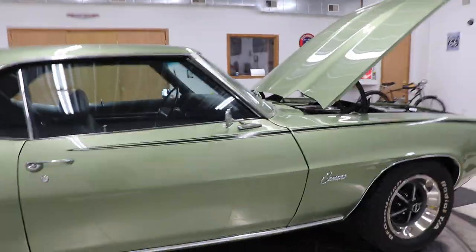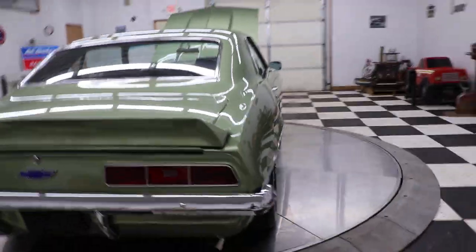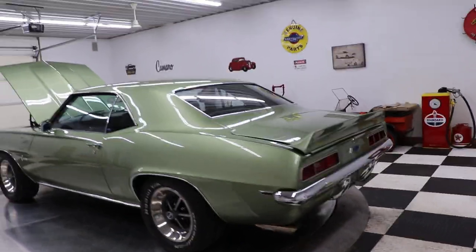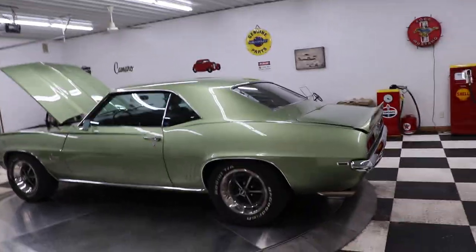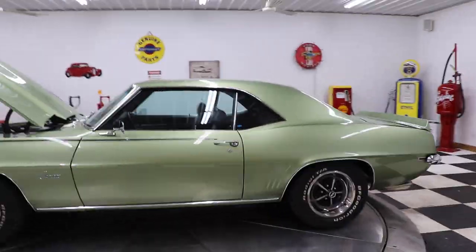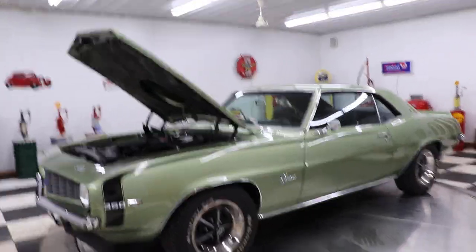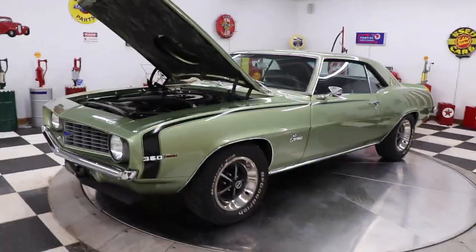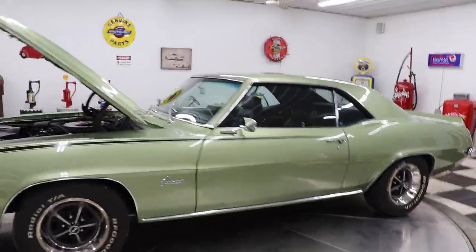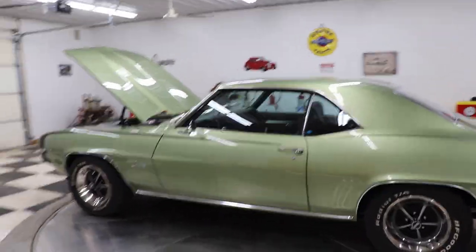We buy, sell, and trade classic cars, muscle cars, and regular inventory every single day. Please give us a call at 563-452-2450. Check us out on our website KenyonAuto.com. Follow us on our YouTube channel, Kenyon Classics, so you never miss another great quality classic car. If you're looking to sell a classic car, give us a call — we'd love to buy your car, or we do take trades. If you have something you want to trade in on this beautiful car, give me a call today.